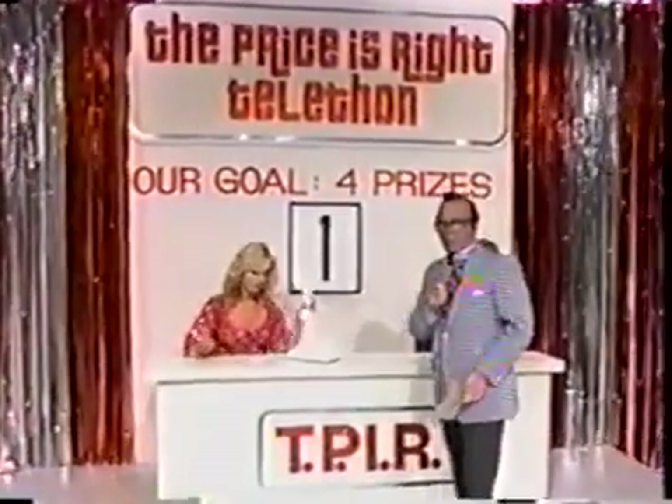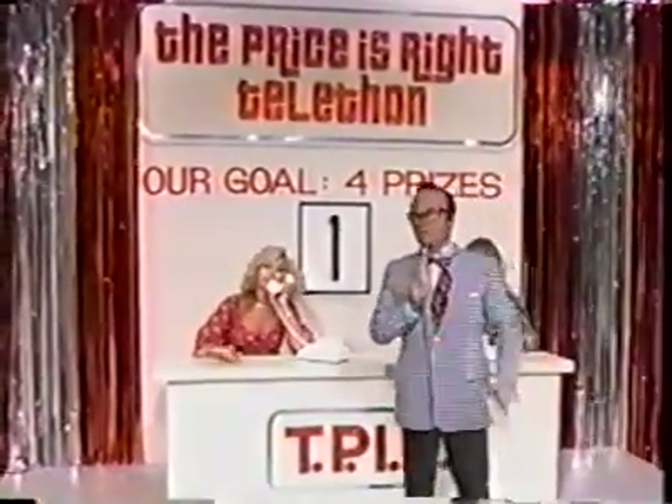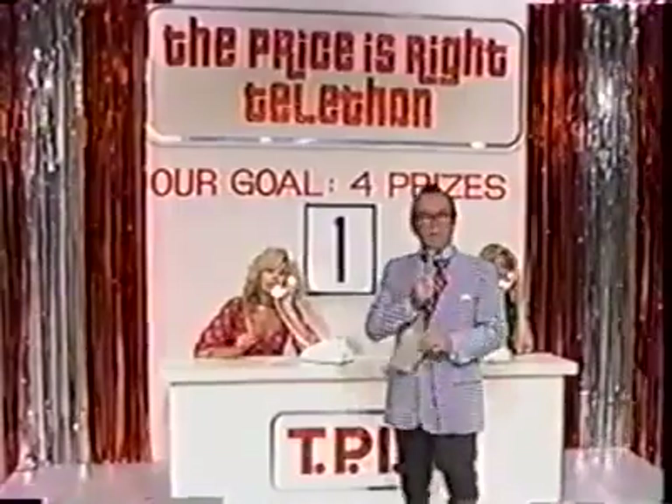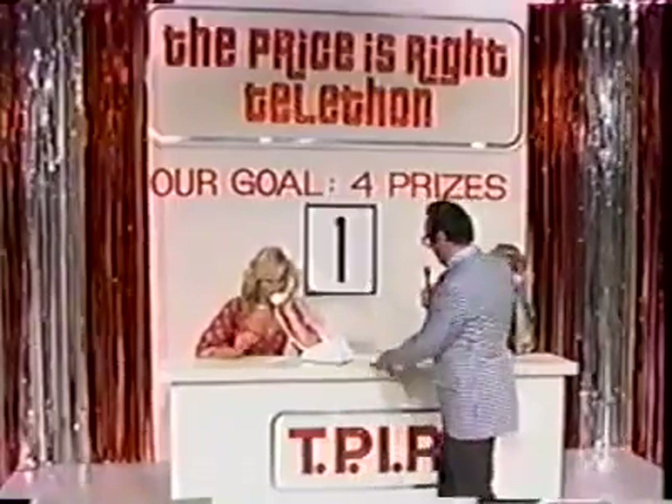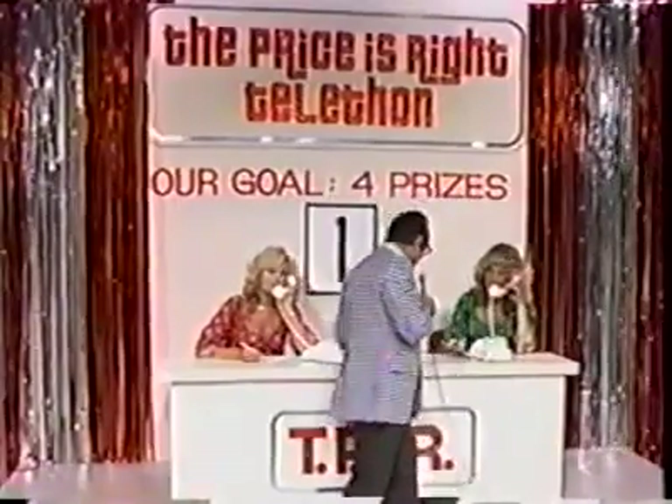Now look, ladies and gentlemen, listen out there. Let's take a look at this contestant. She came here today expecting a showcase of prizes. We're not going to disappoint her, are we, America? No! Indeed not. All right, the calls are coming in.